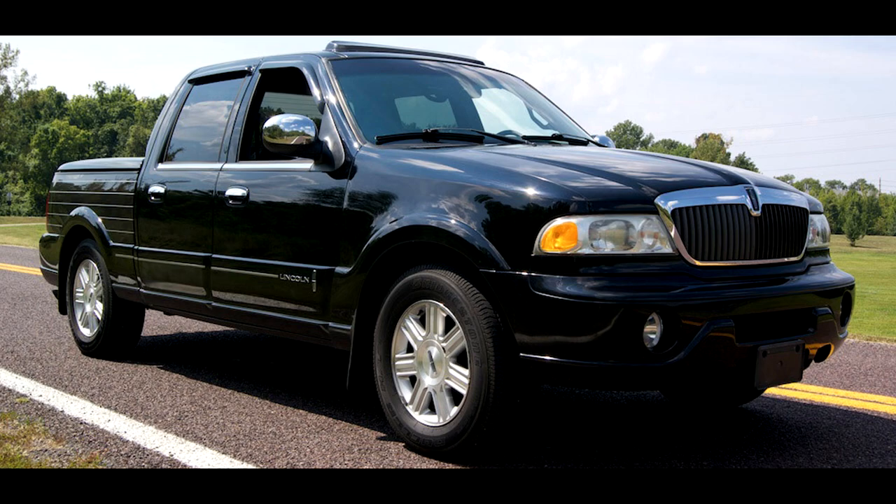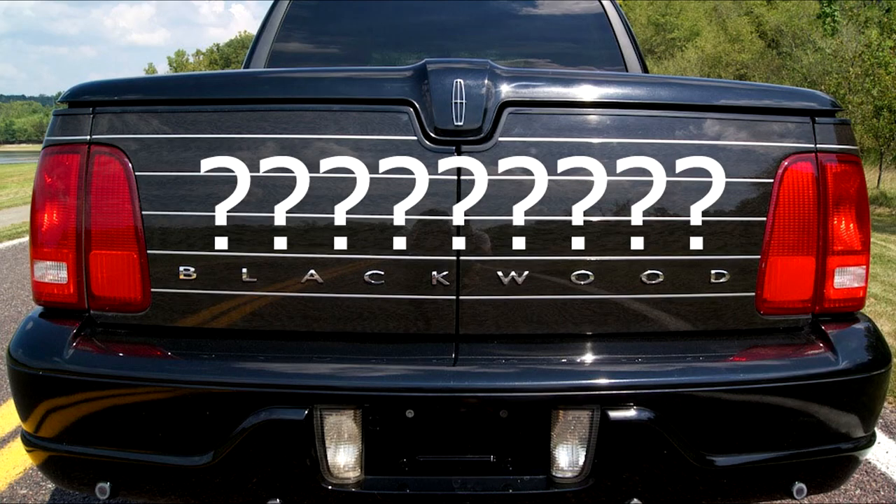Hello, I am Max from Test Drive Blogs and today we are going to have a look at the 2002 Lincoln Blackwood. You may be wondering what exactly is a Lincoln Blackwood, because only about 3,500 of them were sold between 2002 and 2003.